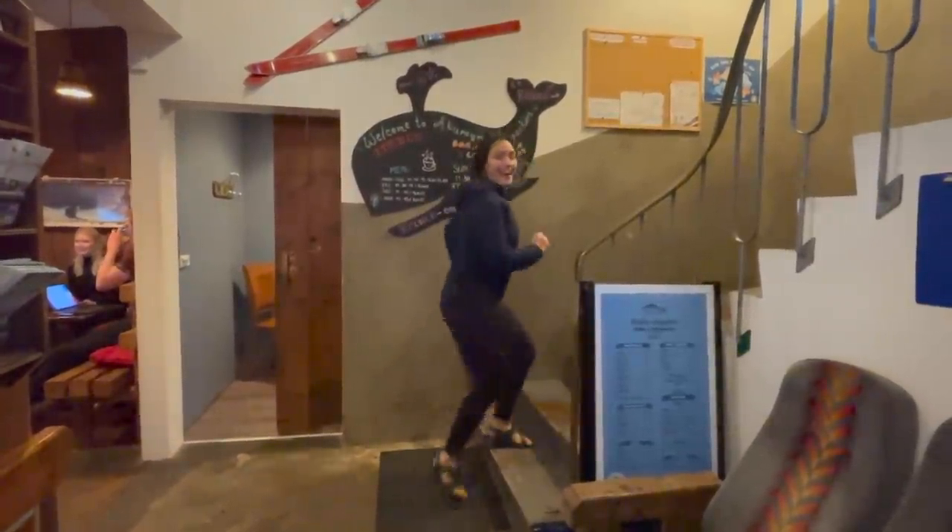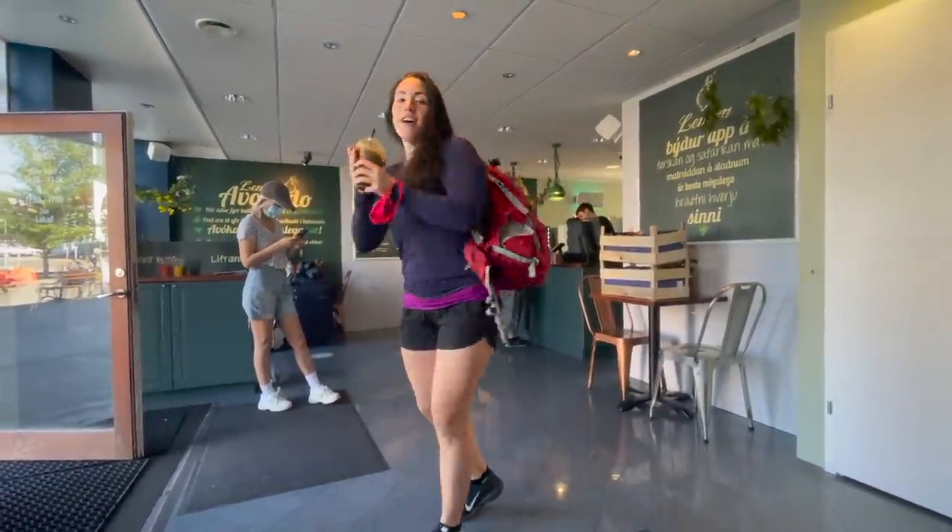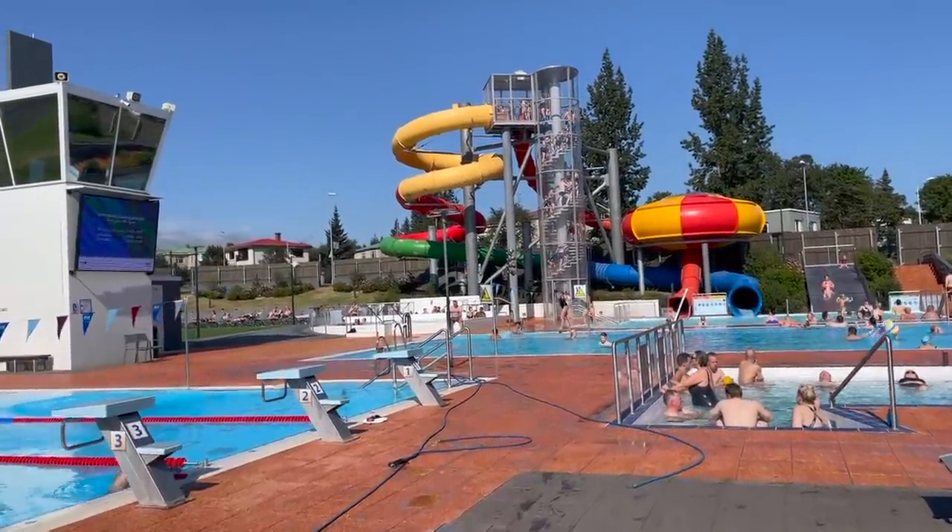We got in a workout and some post-workout smoothies — feeling healthy! We also enjoyed the local swimming pool.